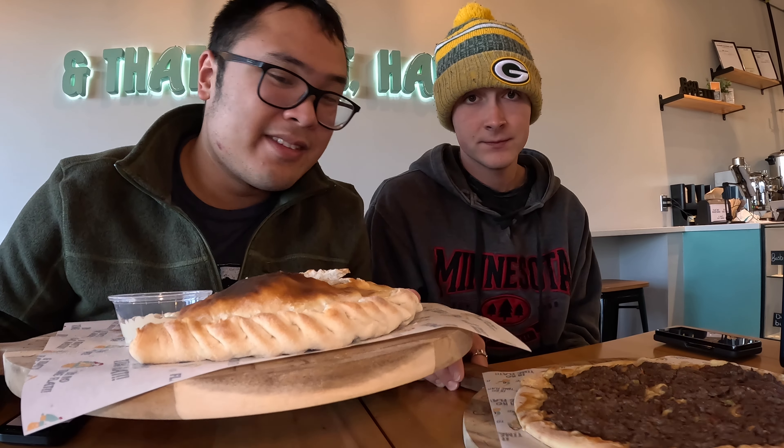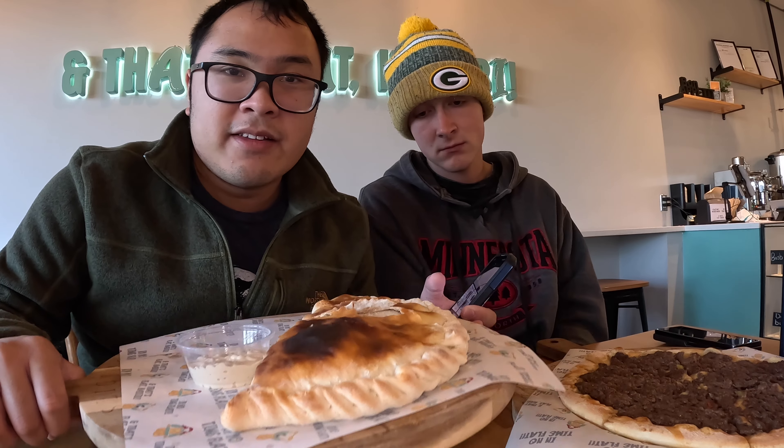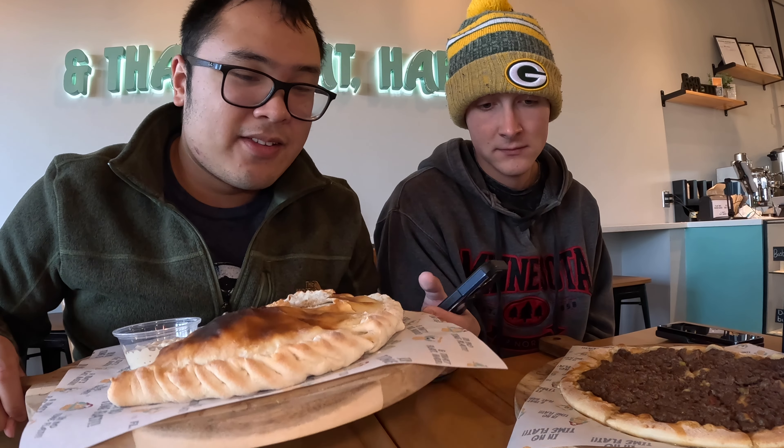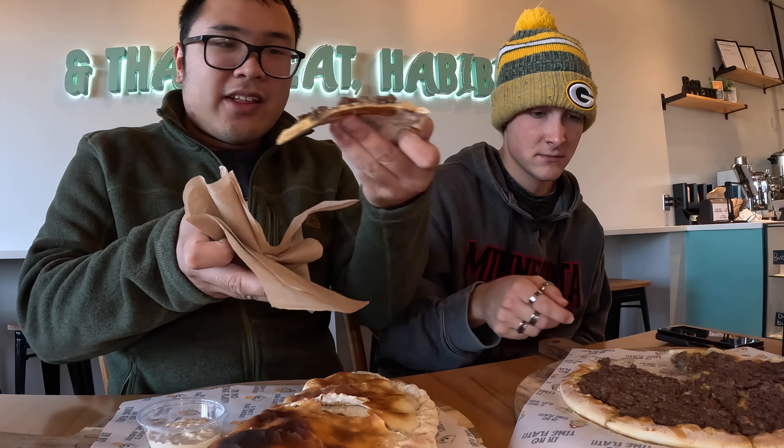Alright guys, we got our plates here. This is one massive dish — it smells really good, cooked fresh from the oven. Gotta love the presentation! We got the lahmajoun, which is ground beef with onions, tomatoes, and special spices — like a manish, a Middle Eastern flatbread. And for me, a lovely beef shawarma calzone — you can see the charred calzone, it's amazing. Looking forward to trying this! Let's get it!